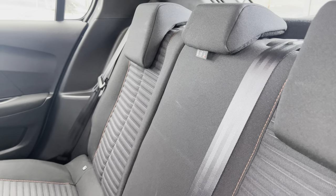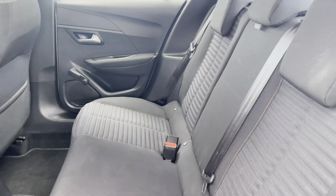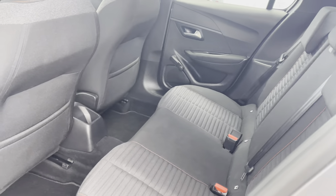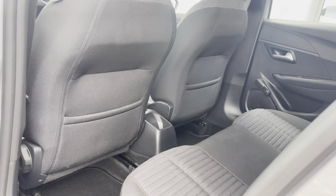The rear interior is finished with the full textured cloth upholstered seating, which features the orange stitch detailing and houses the twin isofix points towards the base. Pan and ground, you have an ample amount of legroom as well as access to the storage pockets on the back of the front two seats.